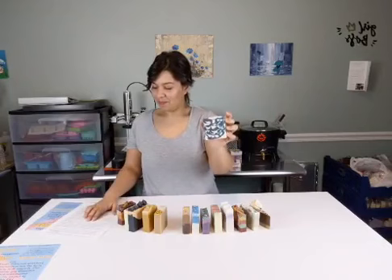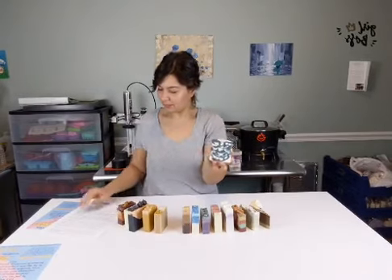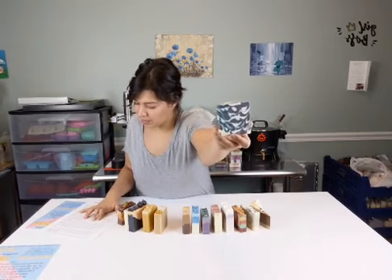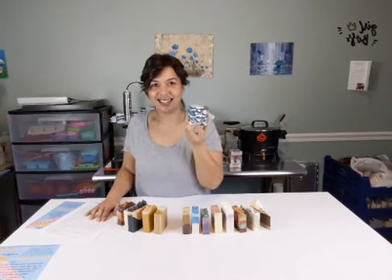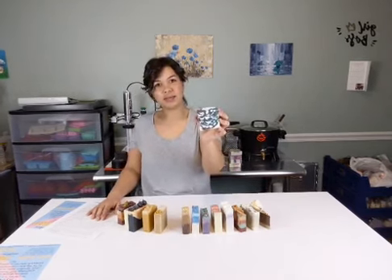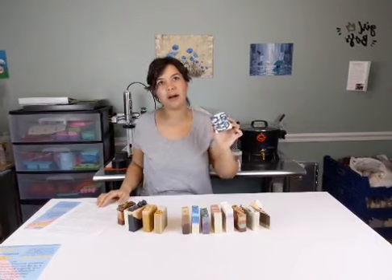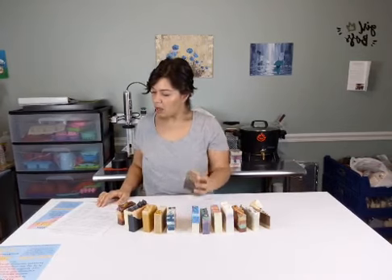Deep Blurple Swirl is made with our base recipe and the fragrance is cedarwood. It's blue and purple. Some of the fragrance notes are warm earthy scents of cedar with base notes of vanilla and musk. If you like Deep Blurple Swirl, that's number six - go ahead and type a number six in the comments. It's got a little glittery gold shimmer on top. There are more pictures of this soap on Instagram and on the Dirty Bubbles Facebook page.